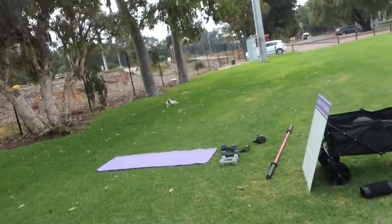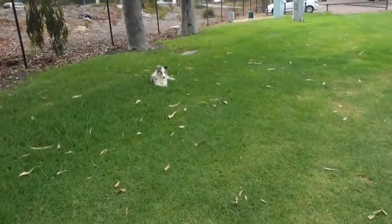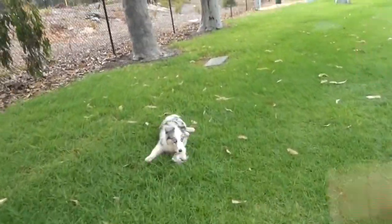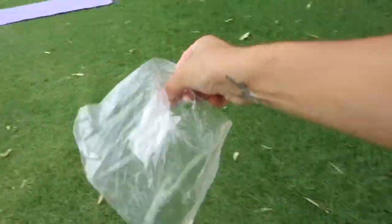I can't believe she's got that bag — she's still playing with the bag. Well, that's all ruined.